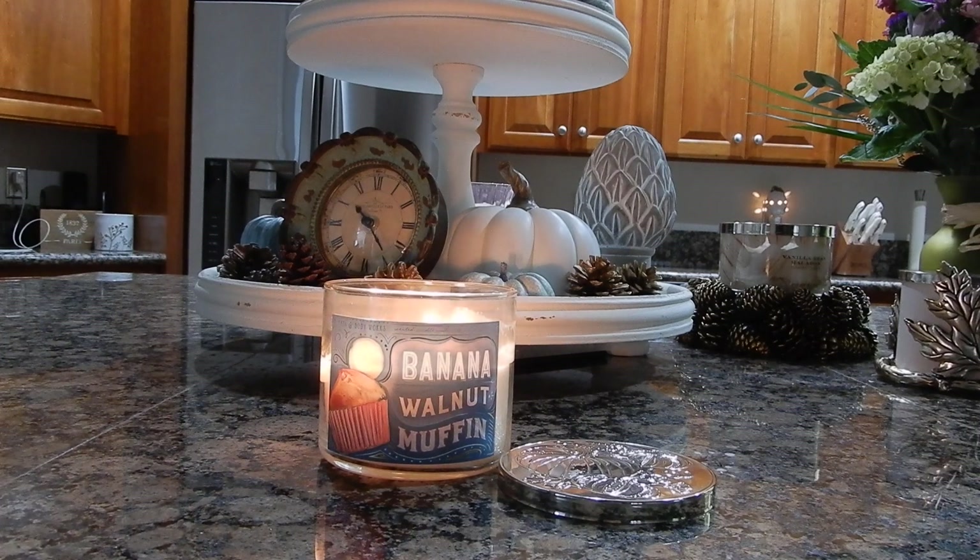That being said, it pairs really nicely with my Scentsy Bring Back My Bar banana nut bread. The Scentsy version definitely has banana in it — this does not — but they're a nice pairing together. So if you're looking to get some more banana out of this and you happen to have picked up the banana nut bread during the last Bring Back My Bar, you could certainly pair it with this and it would give you the banana you're looking for.